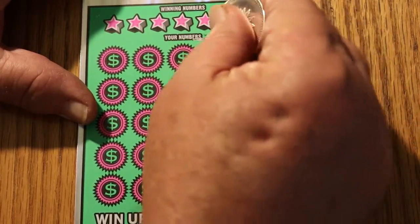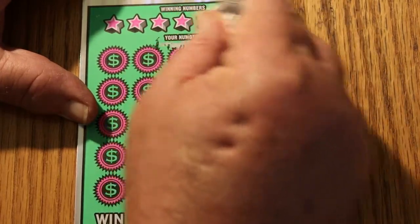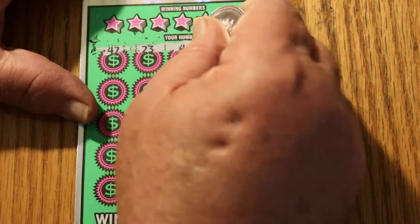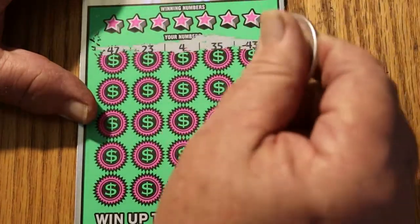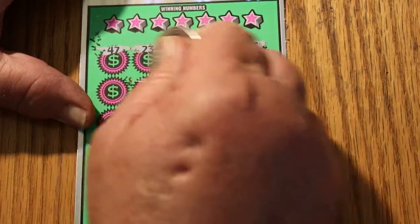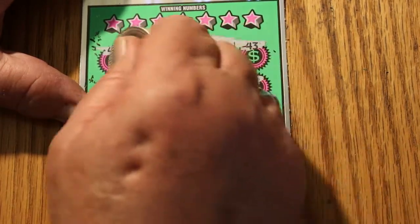Whoops. This ticket is not scratching like it should. Sometimes these tickets scratch great, and then the next time you buy the same ticket, it's almost like the formulation changes — or temperature or humidity. I don't know what it is. Well, I know it's not humidity, because I'm down in the southern Arizona desert and we have no humidity.